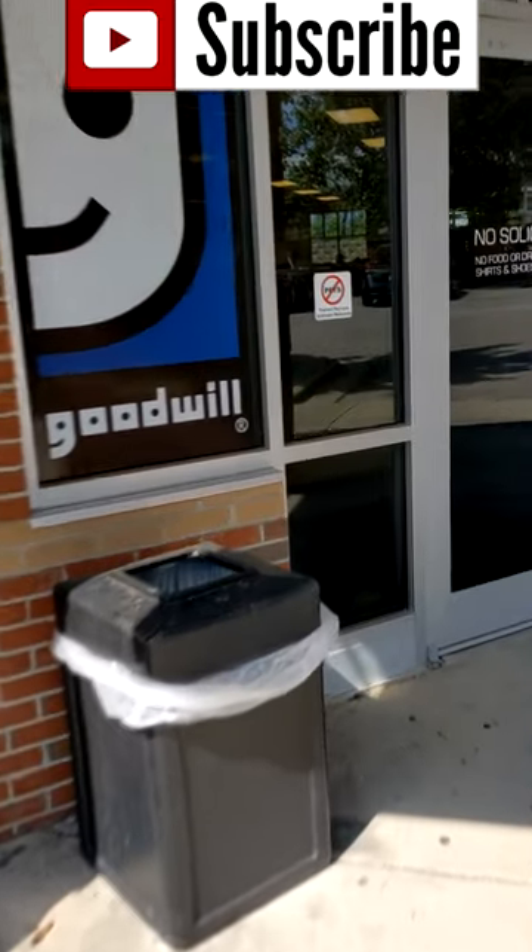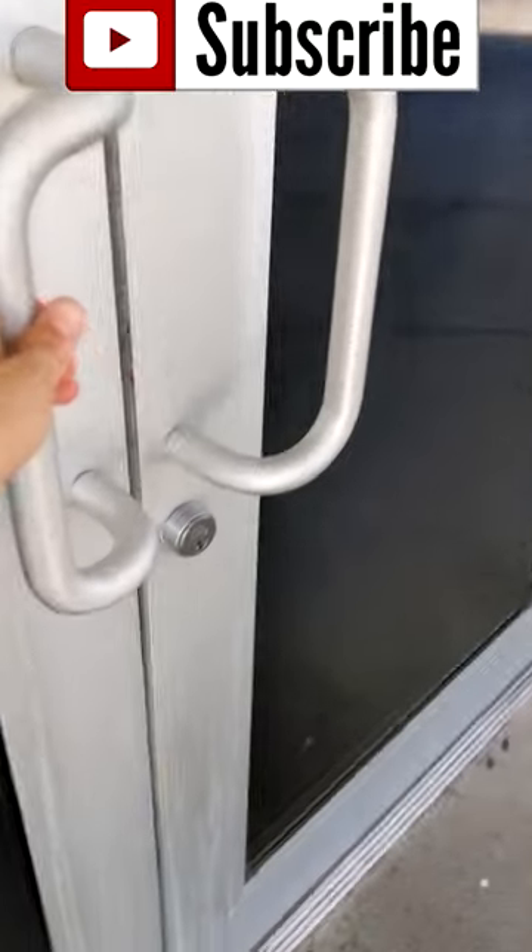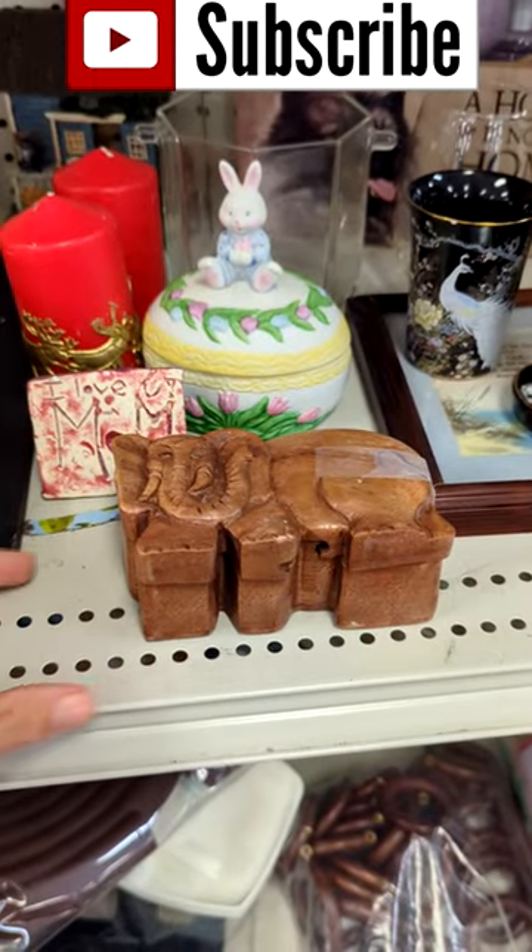Hello everyone, it's Jessica and here are a few Goodwill finds that I left behind for someone else on my recent thrifting trip.